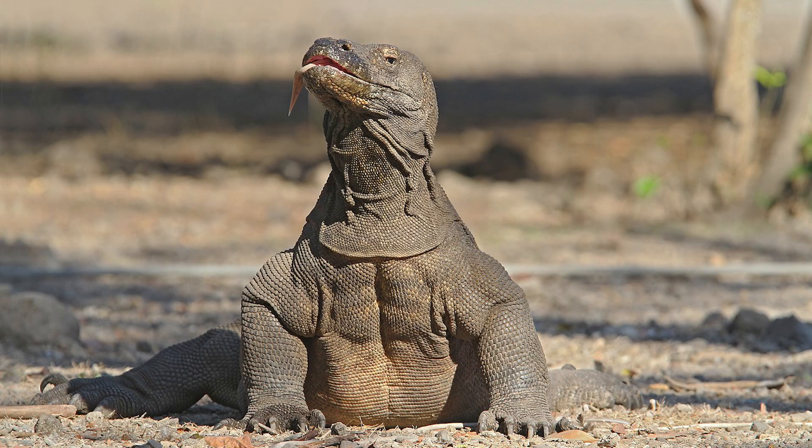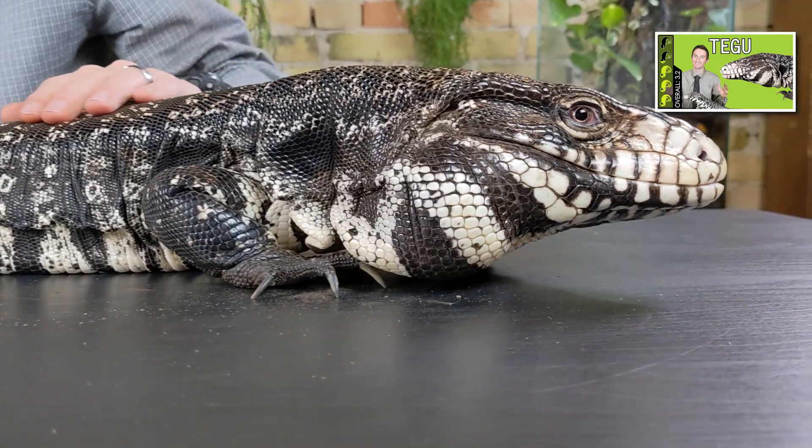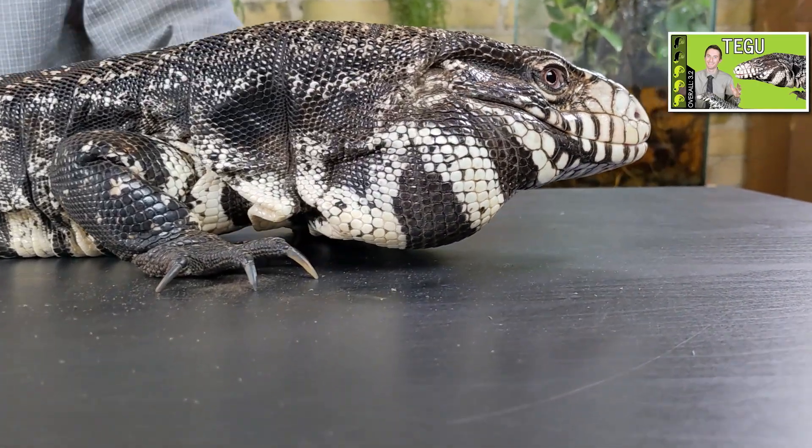Well, hi there! This is a Komodo dragon. And this is a tegu, which is not very closely related to Komodo dragons at all.